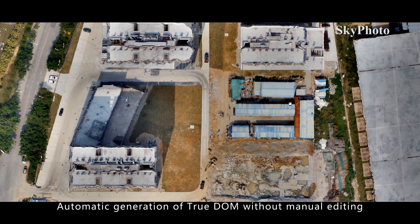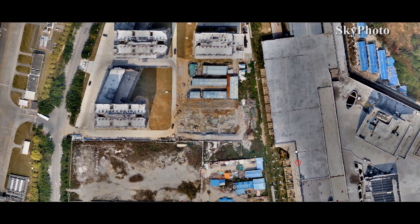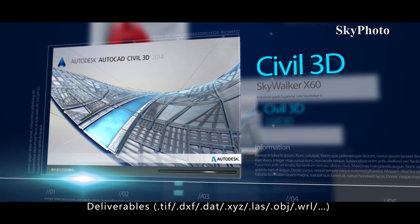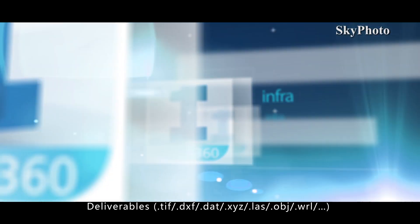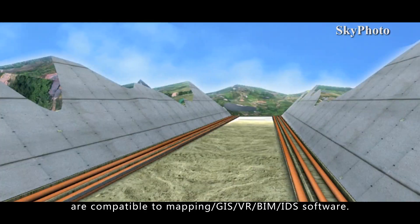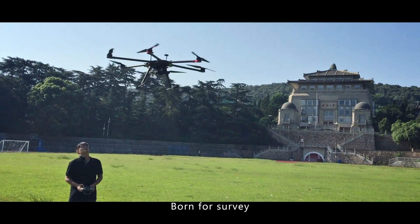Automatic generation of true DOM without manual editing. Deliverables include TIF, DXF, DAT, XYZ, LAS, OBJ, and WRL formats, compatible with mapping GIS, VR, BIM, and IDS software. Born for survey — the X60 series enjoys great application diversity and modular practicality.